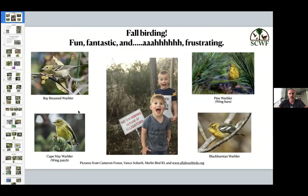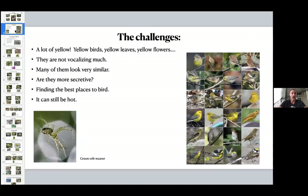A lot of the photos here are from talented photographers Cameron Foster and Vance Sulseth, and others are taken from Merlin Bird ID and allaboutbirds.org. The challenge is there's a lot of yellow out there right now — not just yellow birds, but yellow leaves, and there'll be more and more. There are yellow flowers too. If you see yellow in a tree, you might dismiss it as a leaf, or in the shrubs you might mistake it for a flower.